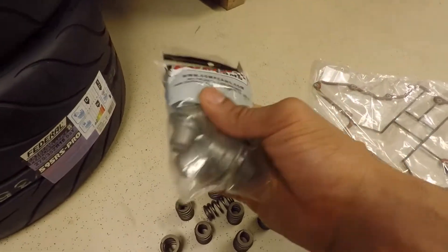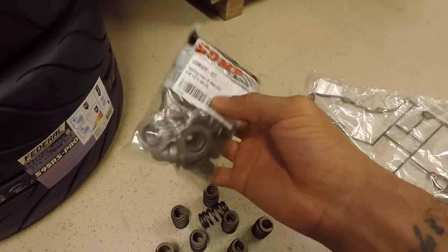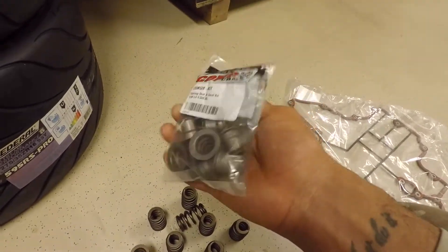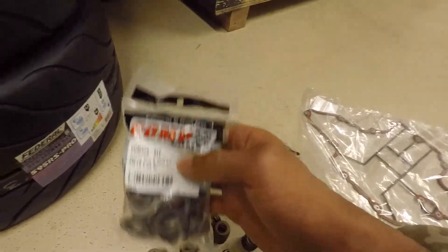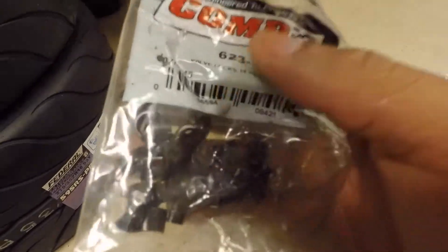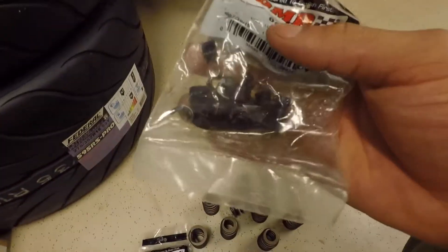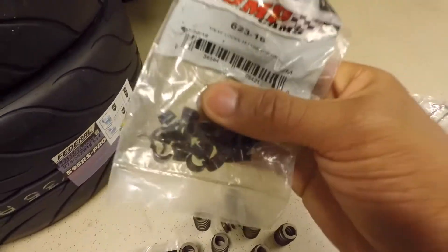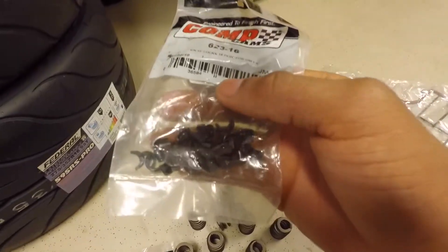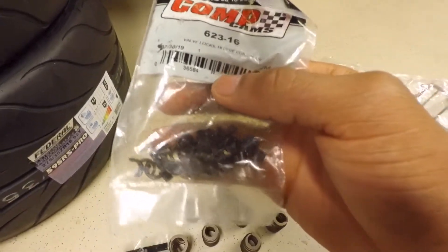Since I'm already in there, I'm going to go ahead and replace the valve seals to make sure nothing is leaking past the valves. My car is only at 50,000 miles so I don't think there are any issues, but while you're in there, why not? These are a Comp Cams kit. I also have machined valve locks — since I'm already changing the springs, I decided to upgrade to machined valve locks, which are stronger than the OEM stamped valve locks that can break under extreme high-RPM situations. Just an extra layer of reliability.